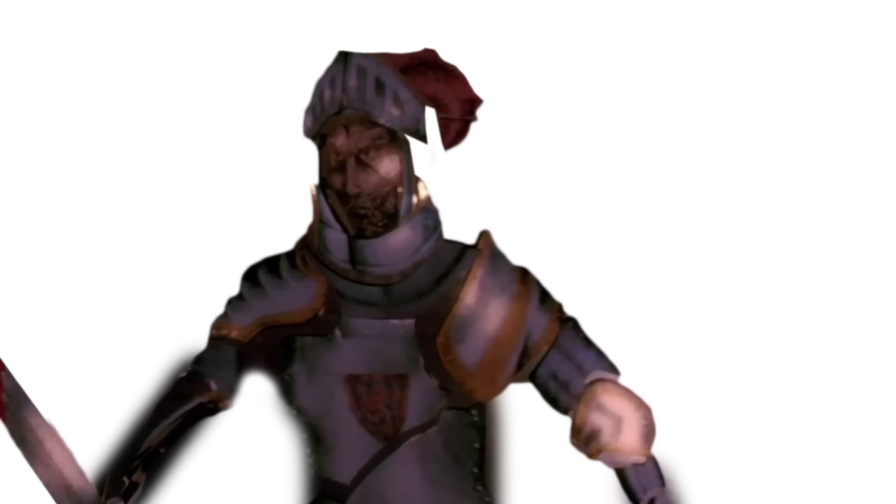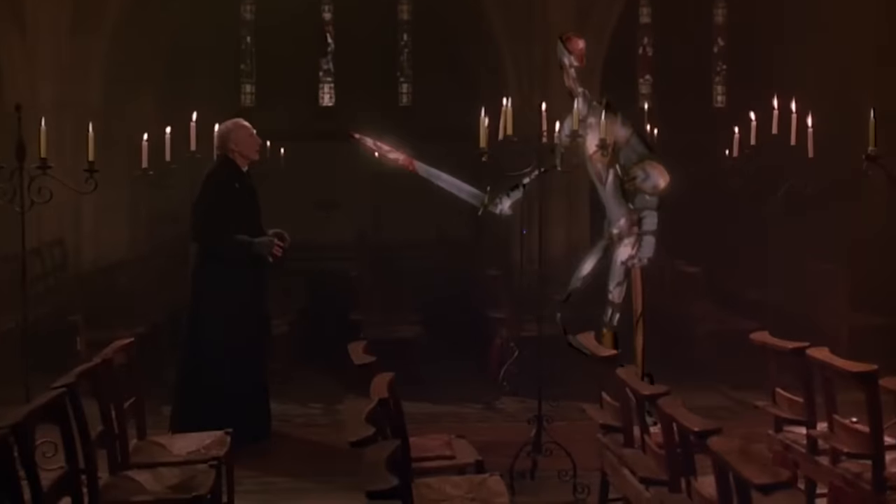Notice the motion blur — that was brand new technology at the time. It was all just through coding: frame here, frame here, interpolate everything in between and blur it out. And it's got shadows! The shadows weren't able to be rendered back then; they didn't have any sort of system for shadows, so those shadows were actually hand-animated into the scene.